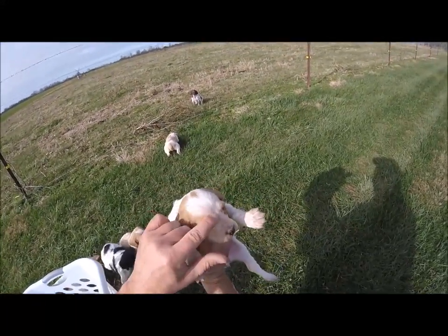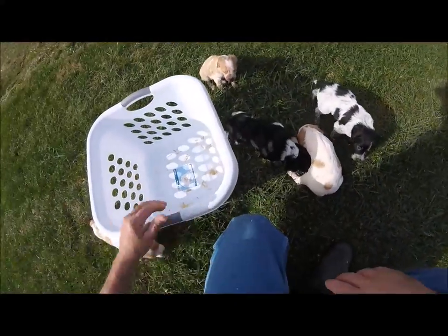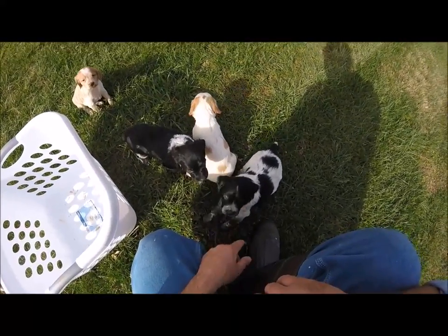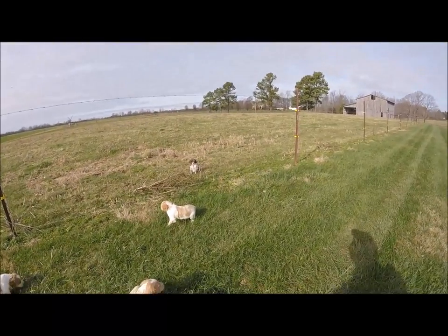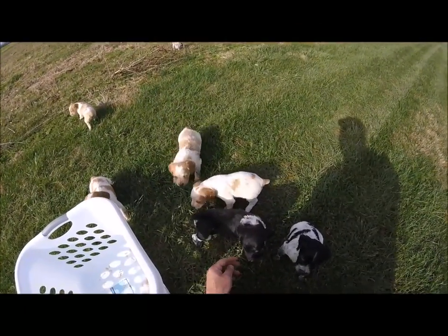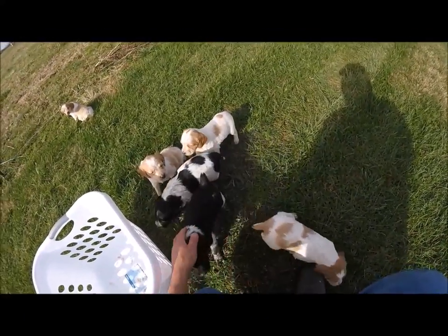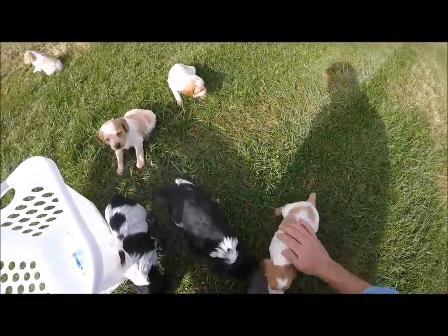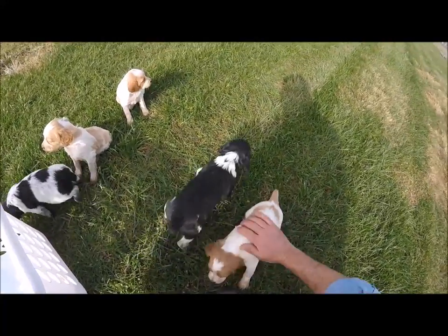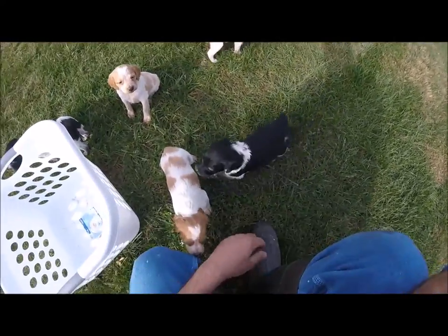Her face is already roaned up. This entire litter is going to be roan — every single one of them. Come on, babies. This is the age when I really start playing with them too. After we get them that neopar vaccine at four weeks old, they're big enough to start waddling around and doing a few things. So this is the age we really start playing with them, letting them explore, letting them check things out.